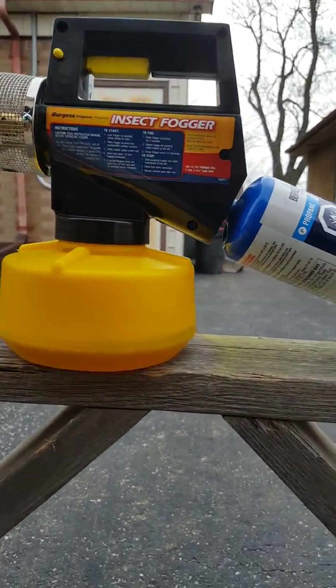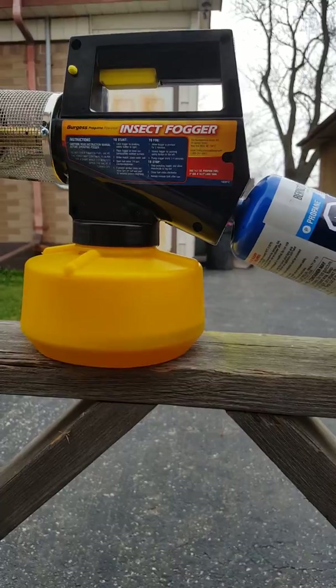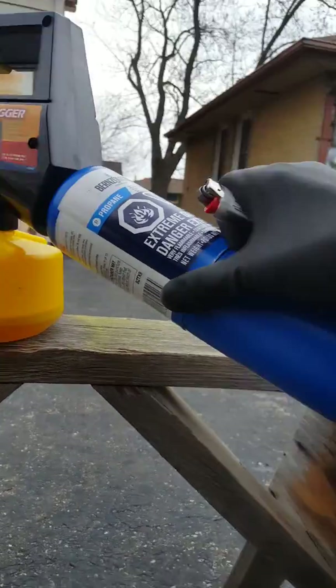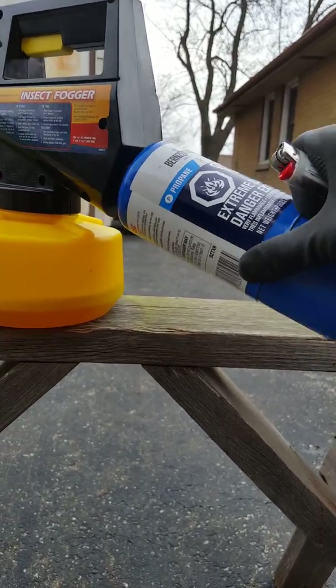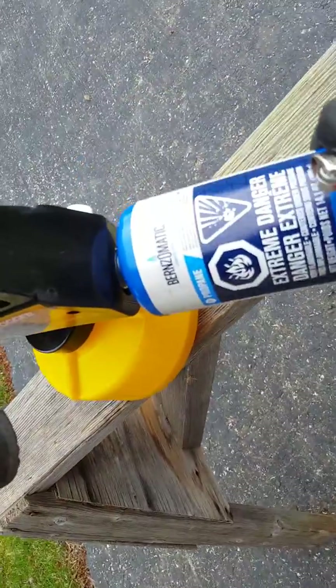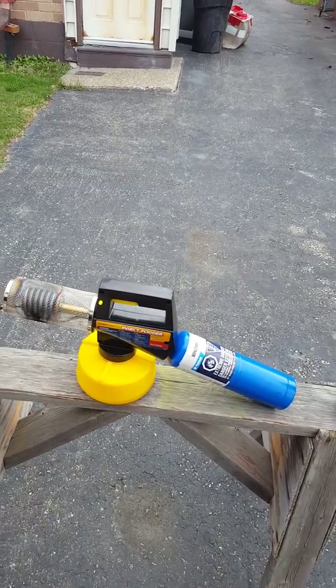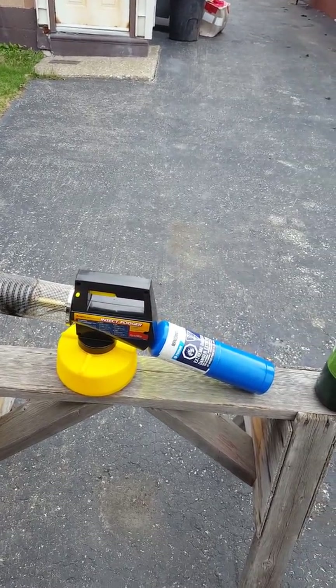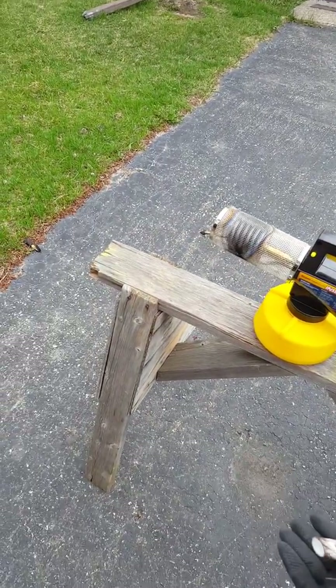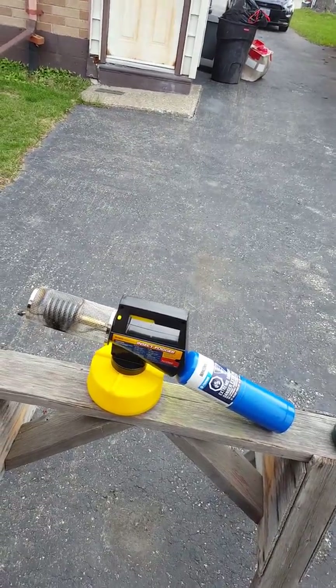You should see it now — somebody just totally messed with it. Look at this, it wasn't like this before. I've only used it like twice. What I use it for is basically to trace patterns of gas or air throughout the house, like inside the walls and out of the ground.